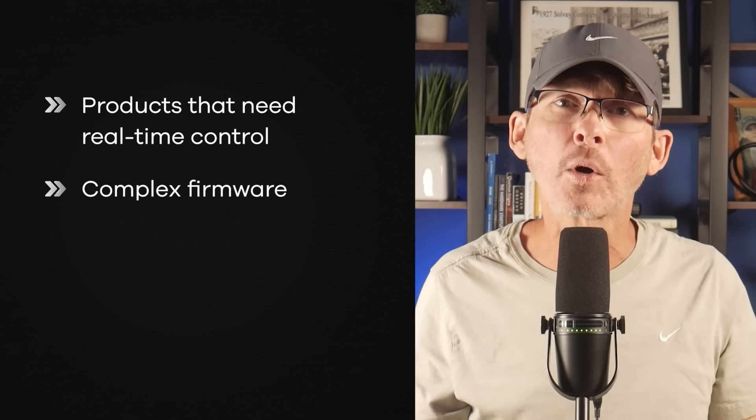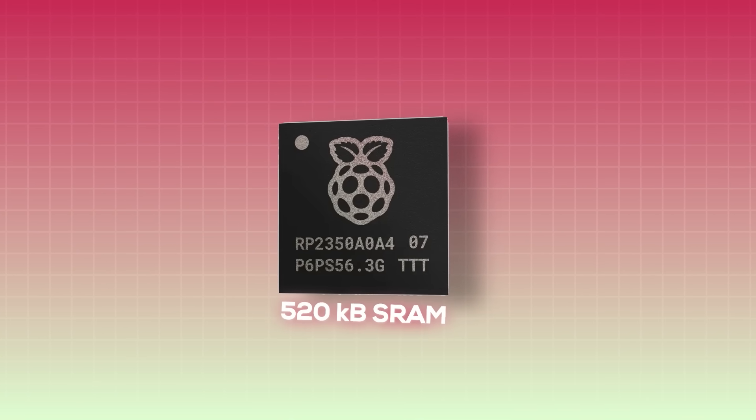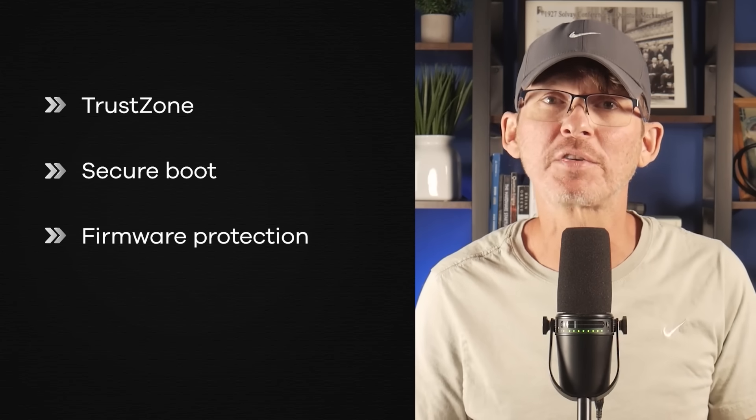The RP2350 cores are well-suited for products that need real-time control, more complex firmware, or math-heavy processing, while still behaving like a microcontroller with deterministic timing and straightforward debugging. One of the biggest practical upgrades compared to the RP2040 and many other low-cost microcontrollers is the amount of on-chip SRAM — roughly 520 kilobytes. You have much more flexibility for buffers, logging, diagnostics, and future firmware growth. That extra memory reduces the risk of having to redesign hardware later as features grow. Security is another area where the RP2350 stands out for the price — it supports trust zones, secure boot, and firmware protection.